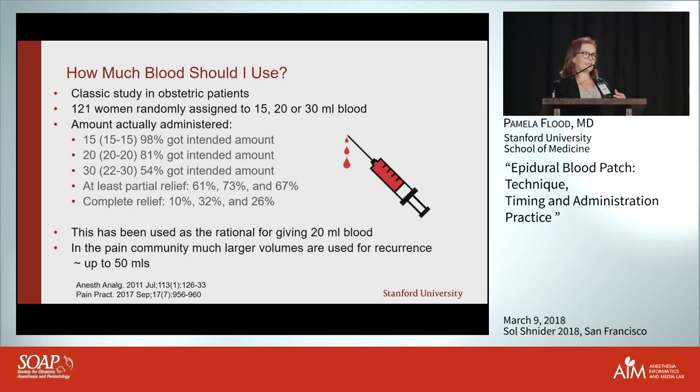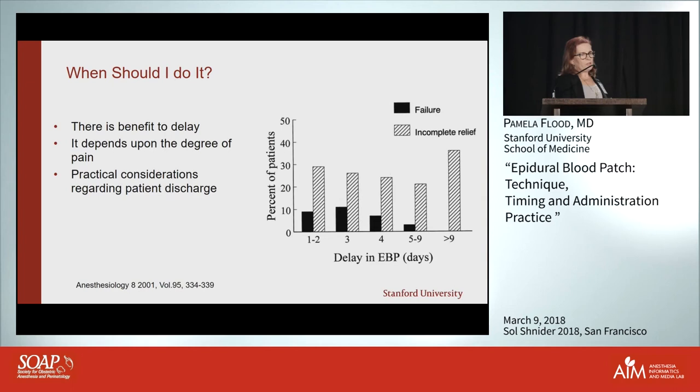When should we do it? There's actually a significant benefit to delay. You might think: I've had a wet tap, replaced the catheter, the patient has delivered, the anesthetic has worn off — why not just give it through the catheter right then? It actually doesn't work as well. Multiple studies have shown it works better after some delay.